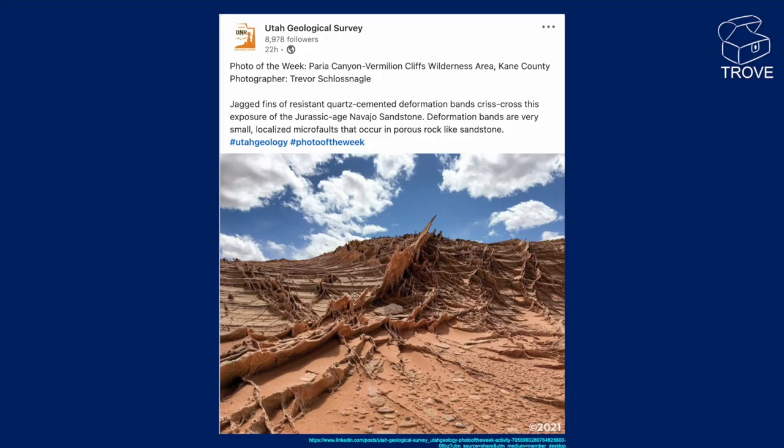In this photograph, we're looking at Kane County, Utah, in the United States. These are veins that have been mineralised, in this Jurassic-aged Navajo sandstone. Really amazing-looking things.